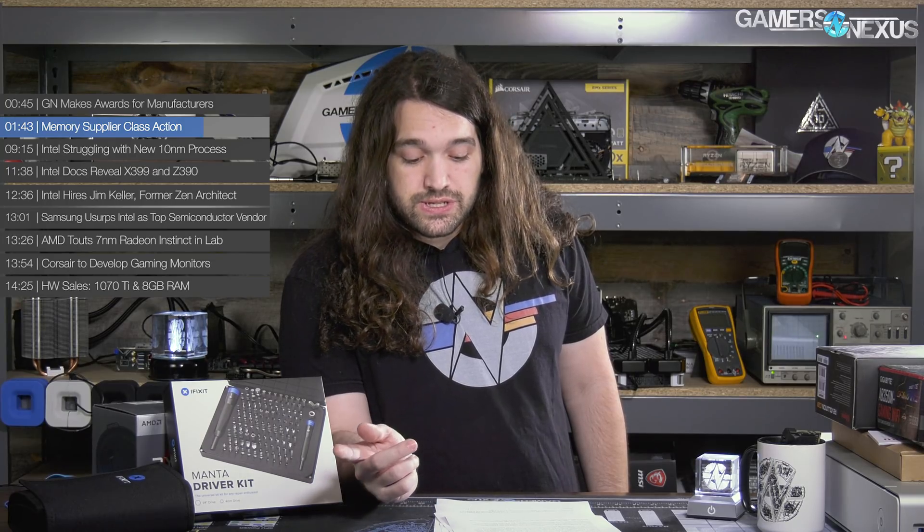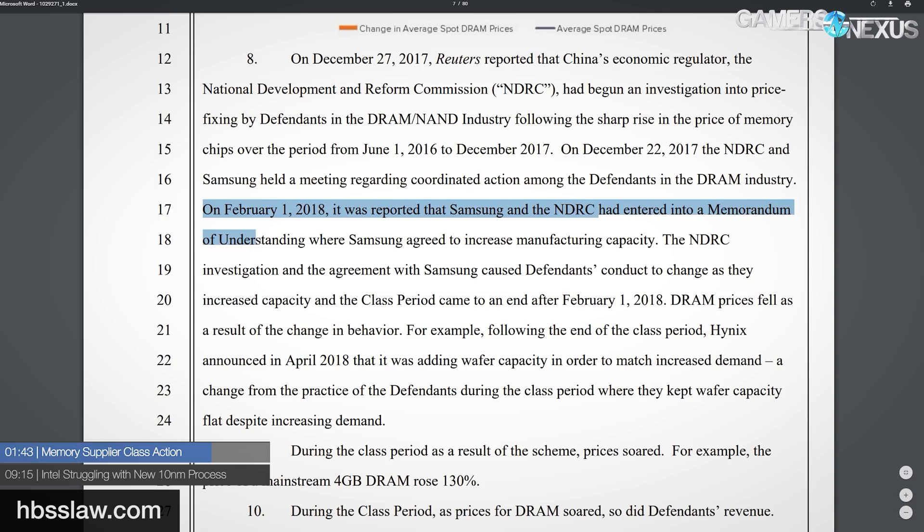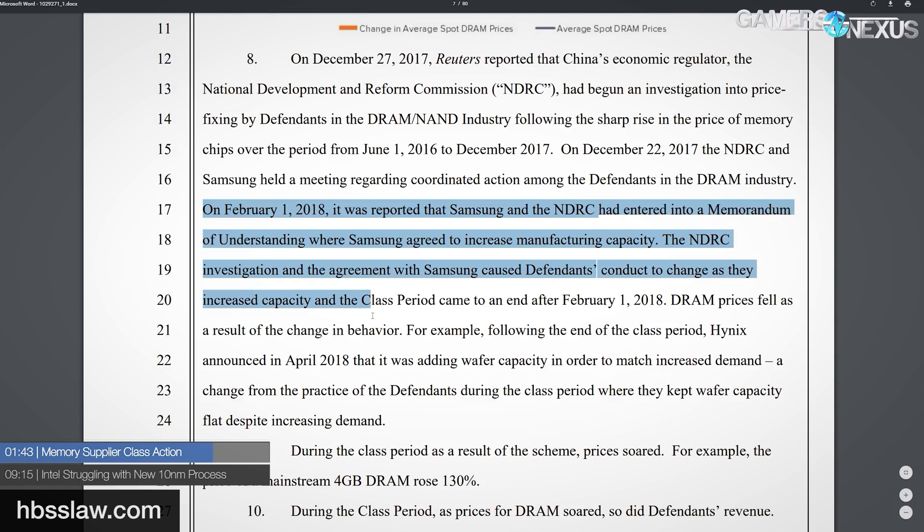This part is equally interesting. On February 1st, 2018, it was reported that Samsung and the NDRC — the Chinese governing body that began investigating for price fixing in December last year, which we reported on — entered into a memorandum of understanding where Samsung agreed to increase manufacturing capacity. The NDRC investigation and agreement with Samsung caused defendants' conduct to change as they increased capacity, and the class period came to an end after February 1st, 2018. DRAM prices fell as a result of this change in behavior.